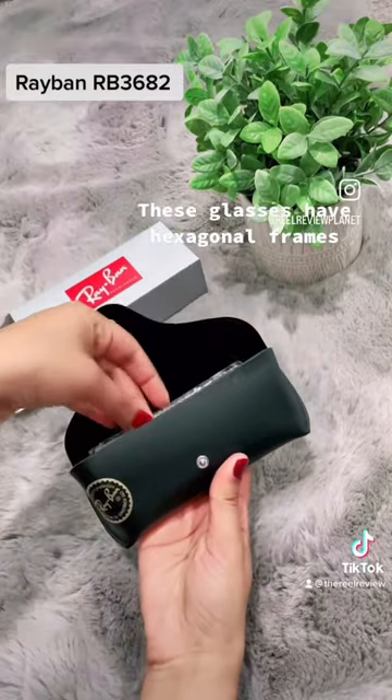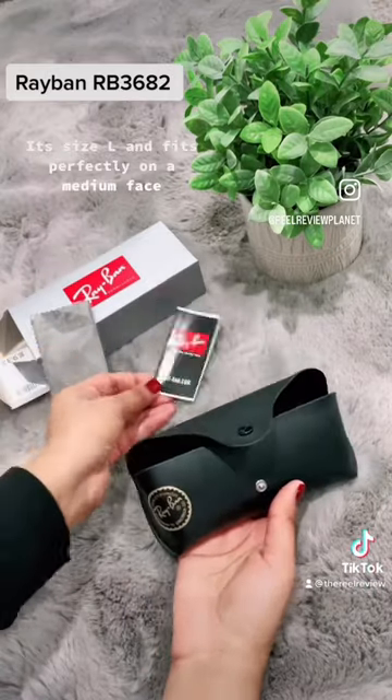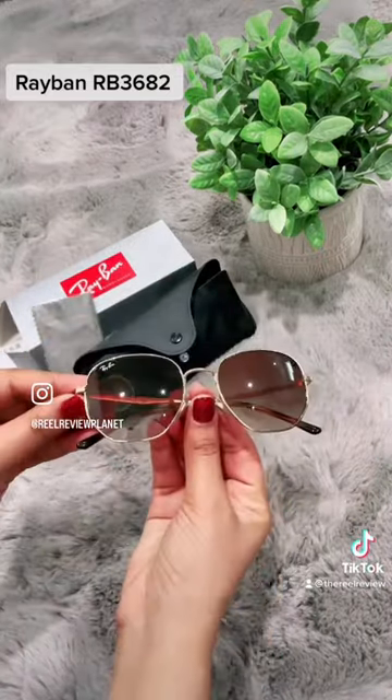These glasses have hexagonal frames. It's size L and fits perfectly on a medium face. A great purchase if you are thinking about buying one.